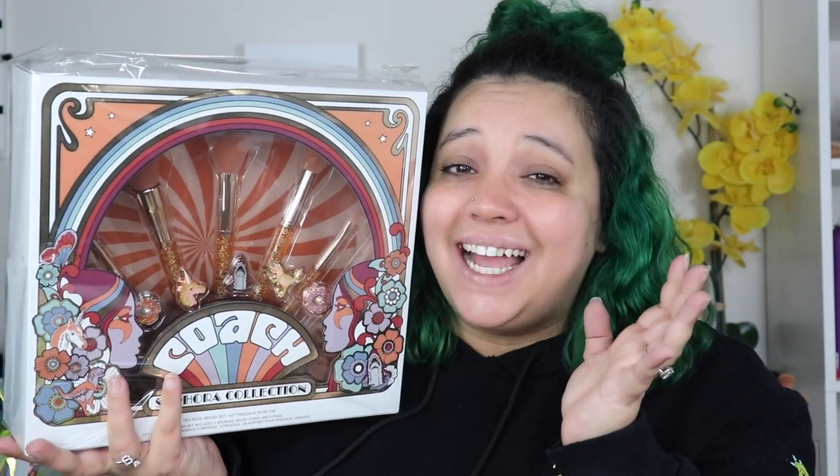The first thing I'm most excited about — I honestly don't even know if I want to open them. I got the Coach and Sephora Collection! I know most people are going to be like, 'Jamie, why did you buy this?' but I'm so excited and I just couldn't help it. So I'm going to open it.